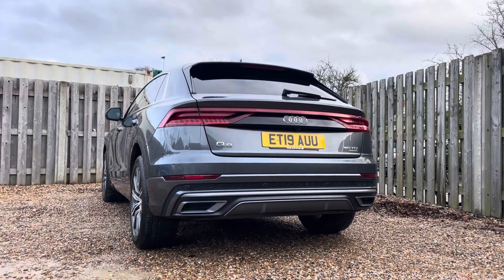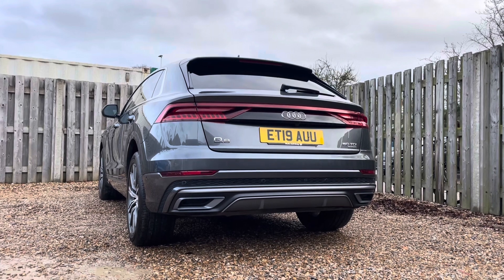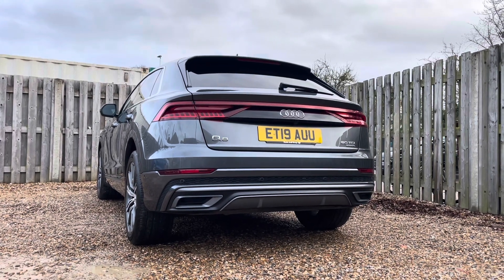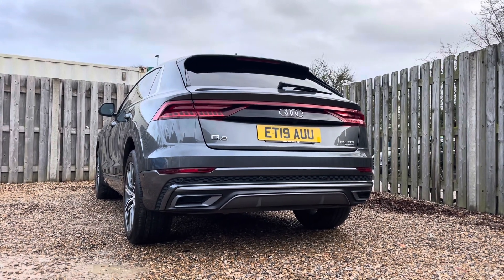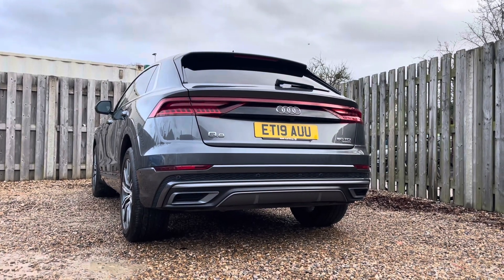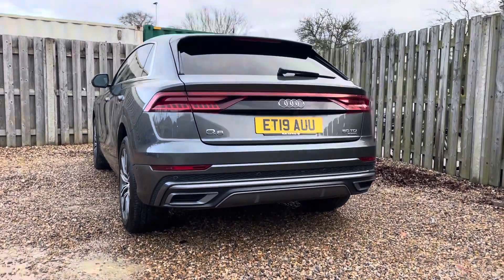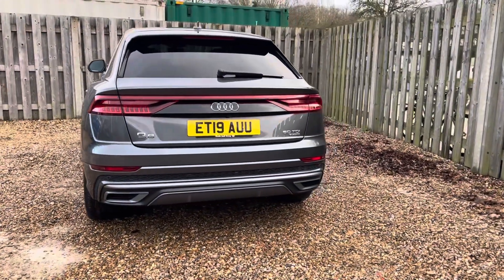This Q8 is powered by a commanding 3L TDI engine, delivering a robust 286 PS of power. Mated to the seamless and efficient Tiptronic transmission, this vehicle offers both commanding acceleration and smooth gear changes, ensuring a refined and exhilarating driving experience whether you're using it for everyday use or longer journeys.